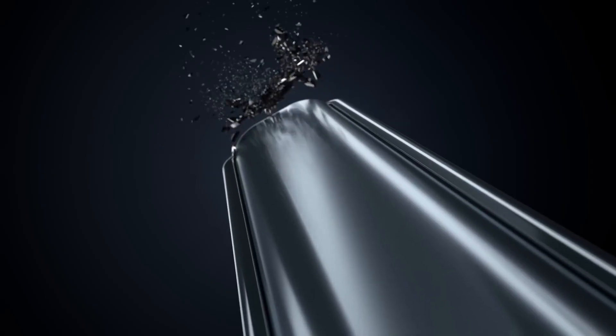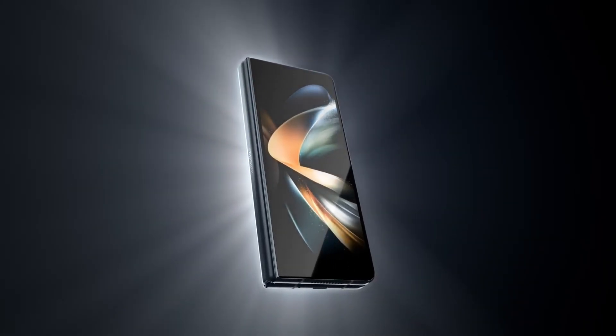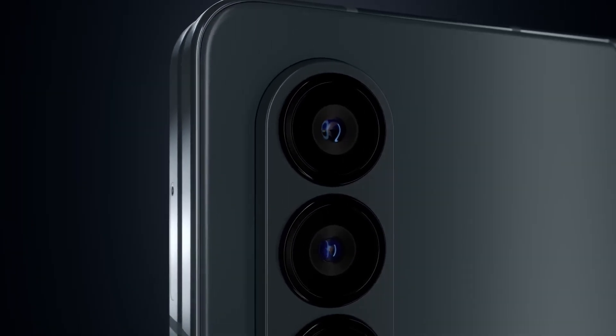Although Samsung is not the only brand working on rollable smartphones, it appears to be leading the race. LG had teased a rollable device before exiting the smartphone market, while Oppo introduced the Oppo X rollable concept but has no immediate plans for release.